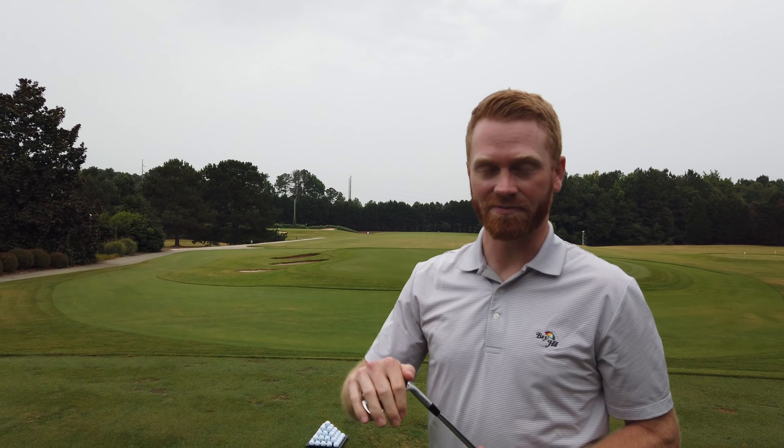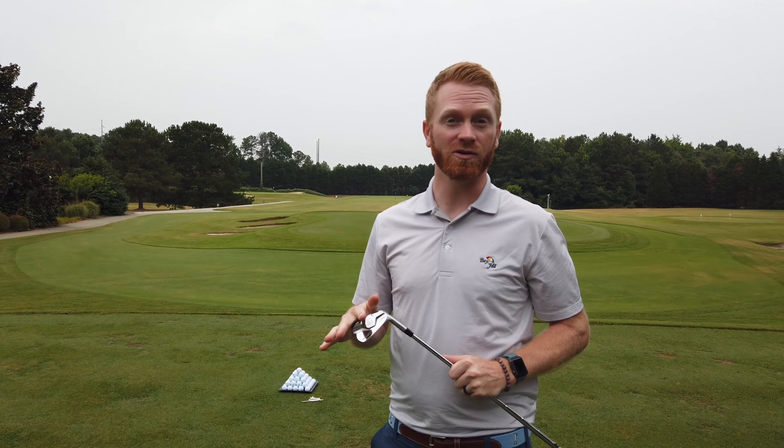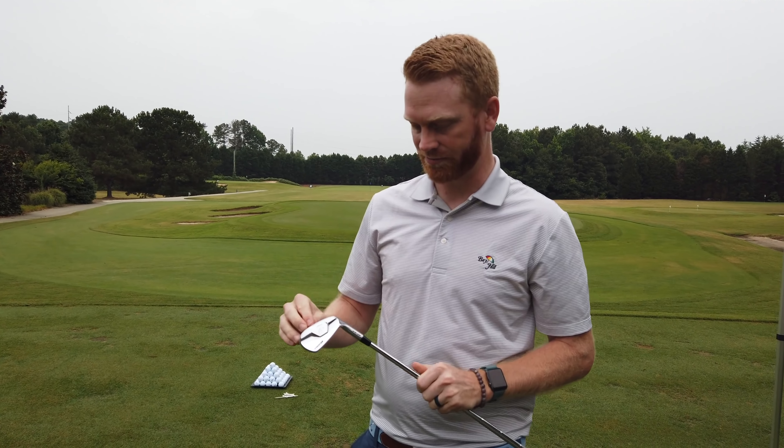We're here at the Bridgestone R&D center — they're going to fit me for some balls. We're going to use the Tour B X blade. We've got an 8-iron and we're going to do a driver fitting too. It should be a lot of fun, and it all comes down to what ball works best for me from the current Tour B lineup. Then we'll do some Q&A — should be a fun experience with everything Bridgestone has to offer.